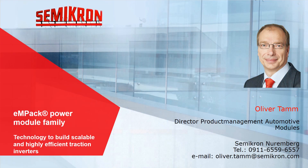Hello everybody and welcome to the webinar about the MIPAQ Power Module Family. My name is Oliver Thamm, I am Director of Product Management for Automotive Modules, and I will explore today the technology to build scalable and highly efficient traction inverters.